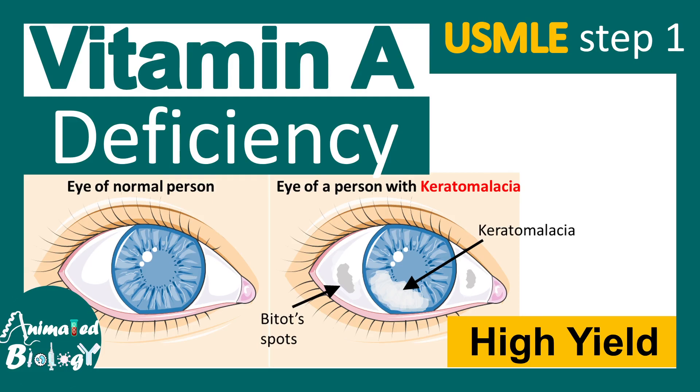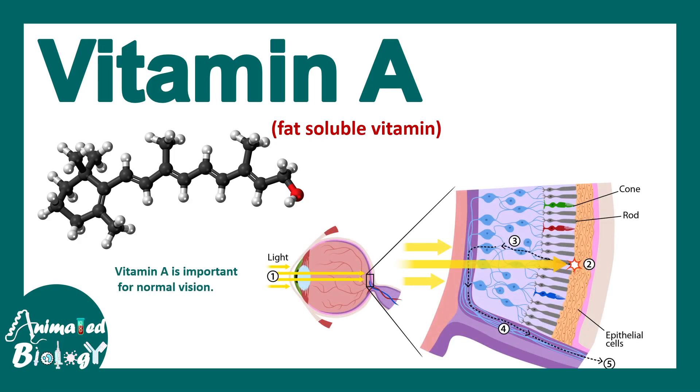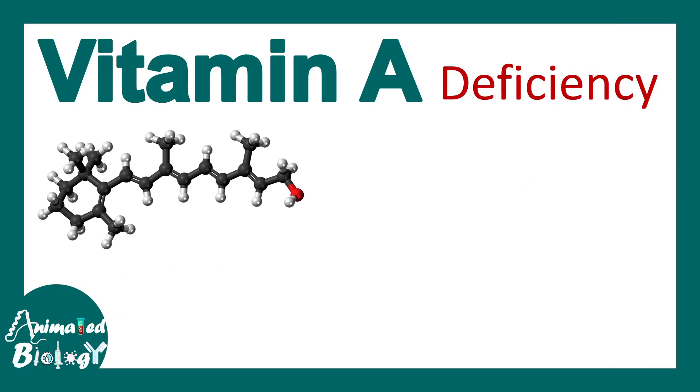In this video, we'll talk about vitamin A deficiency. Vitamin A is a fat-soluble vitamin which is very important for normal vision. The visual pigment or rhodopsin requires retinal for optimal function.